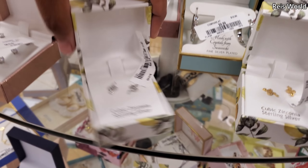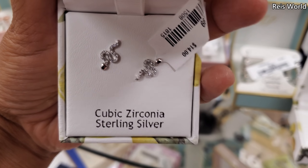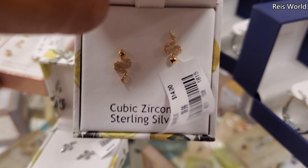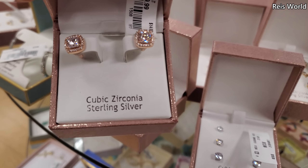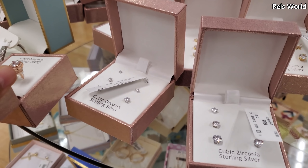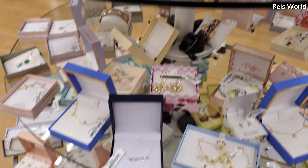Earrings — these are little snake earrings for $10. They have it in silver and also in gold. And these are $10. They also have the tiny ones — I'm going to pass because we've seen them before.